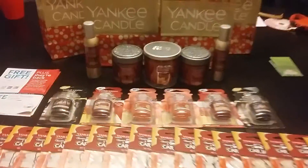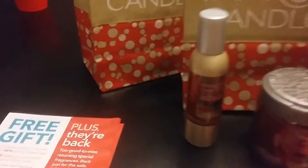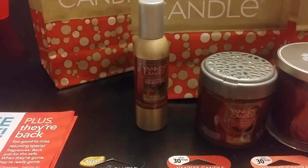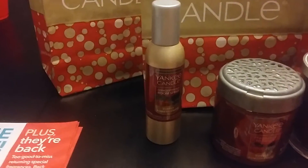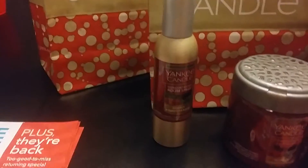So this is what I got guys. I got the room spray — these are $7.99 — the concentrated room spray. And guys, this is my favorite scent, the bubbly pomegranate. It smells so good. I got that in everything. So I got the room spray, which is $7.99.